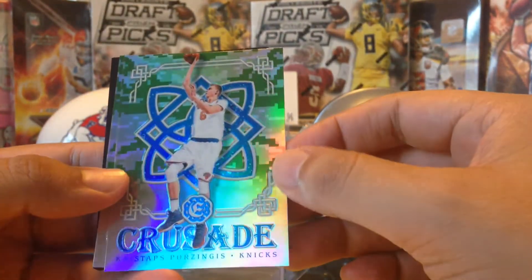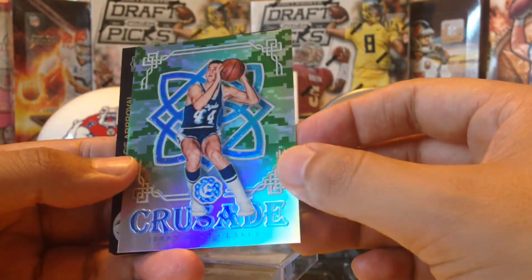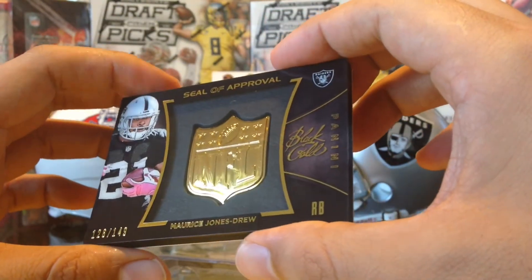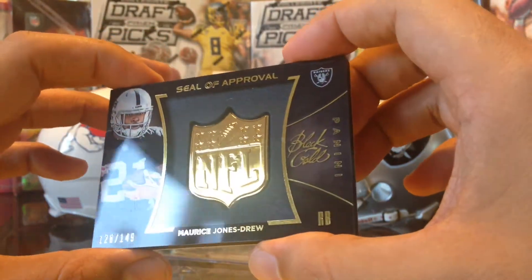We got a Crusade of Kristaps Porzingis for the New York Knicks — Prizm, very nice. And a nice one for Jerry West for the Laker PC. And the last one is a Maurice Jones-Drew NFL Shield seal of approval from Black Gold, out of 149. Very, very awesome.